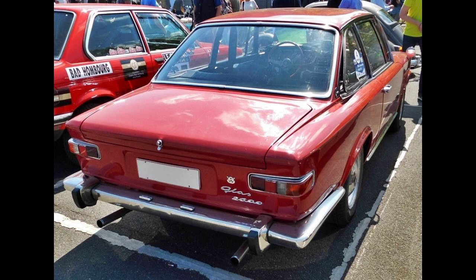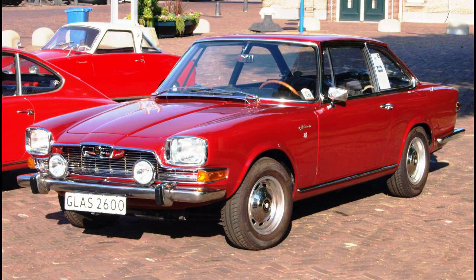The V8 shared its wheelbase with the company's existing Glass 1700 sedan, resulting in long overhangs at each end, which some commentators felt compromised the aesthetics of the striking design and the car's road holding.